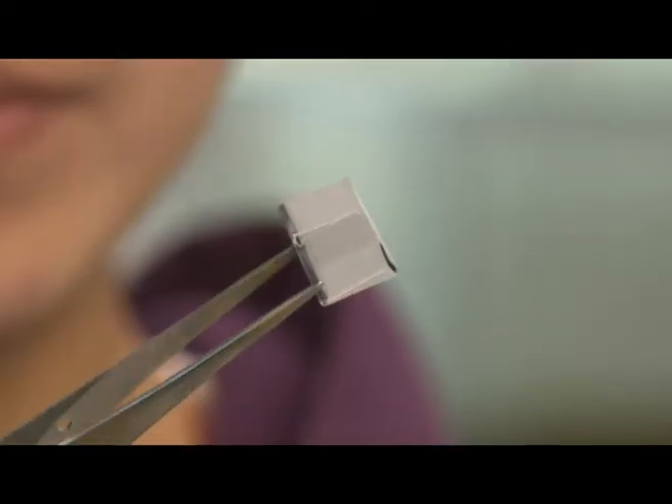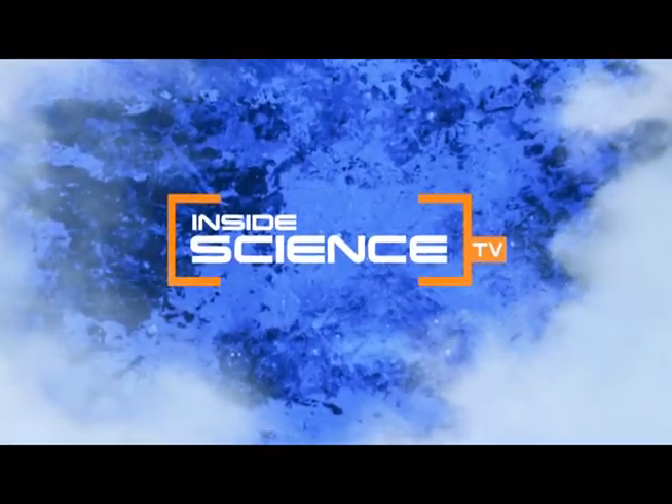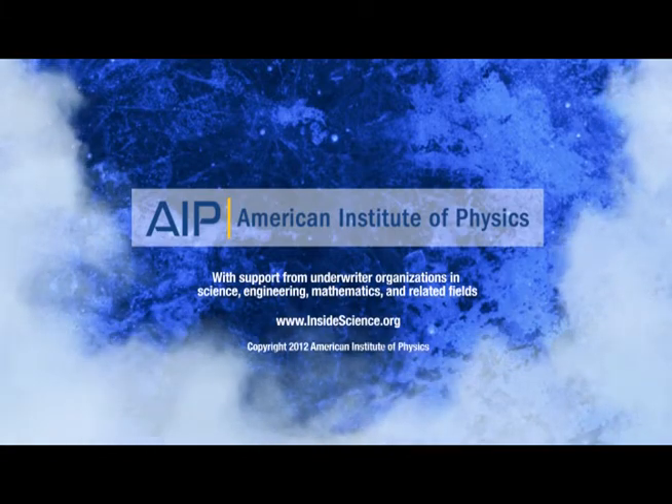Art and science coming together. I'm Josh Lubowitz reporting. Inside Science TV — if you enjoyed this edition, follow us on the web and social media. Powered by the American Institute of Physics and a coalition of underwriters, including the Materials Research Society Foundation.